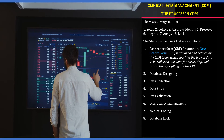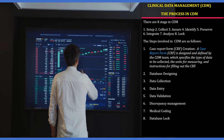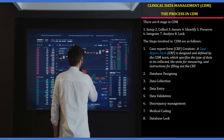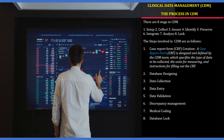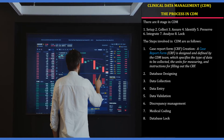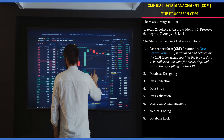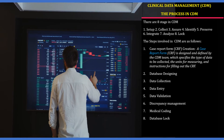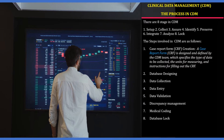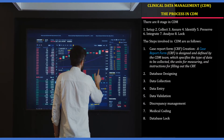The first stage is case report form (CRF) creation. The CRF is designed and defined by the CDM team, and may collect data by paper or electronic means. Currently, electronic data collection is preferred as it is time-saving and easy for tracking. The second stage is database designing, where the clinical software application is finalized and set up as per regulatory compliance. The third stage is data collection, where the CRFs are filled up as per guidelines.